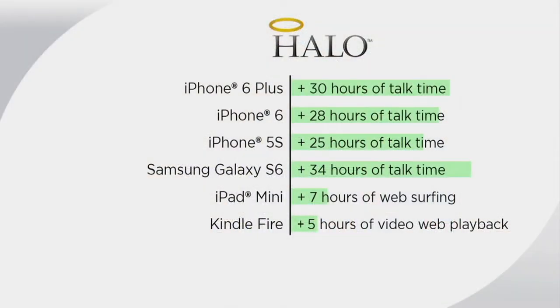We're talking hours back to your devices. Halo is that battery for your battery. For an iPhone 6 Plus, it's going to add upwards of 30 hours of talk time; for an iPad Mini, an additional seven hours of web surfing; and for the Kindle Fire, up to five hours. That's just a small sampling of what the Halo Square will charge.